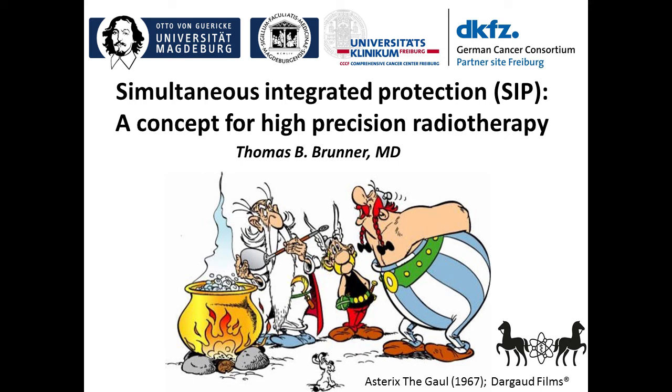I am using this picture from Asterix to introduce you to the concept of intensity modulated radiotherapy in situations where critical organs are close to tumors, to increase the compatibility of tumor coverage and protection of organs at risk in radiotherapy.